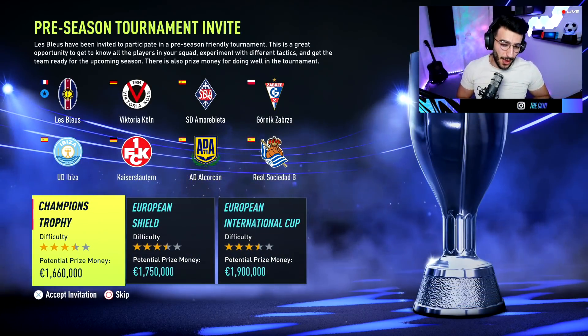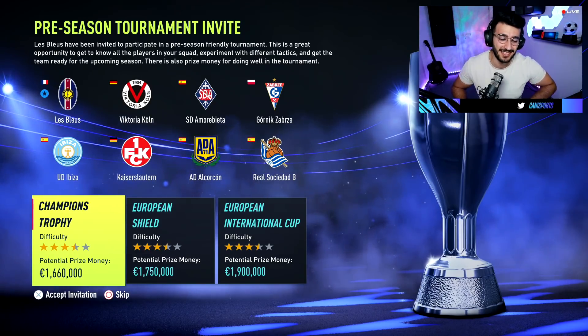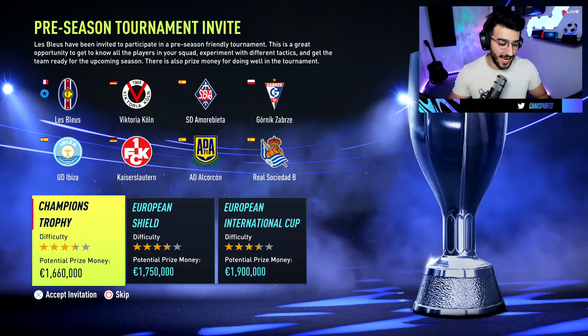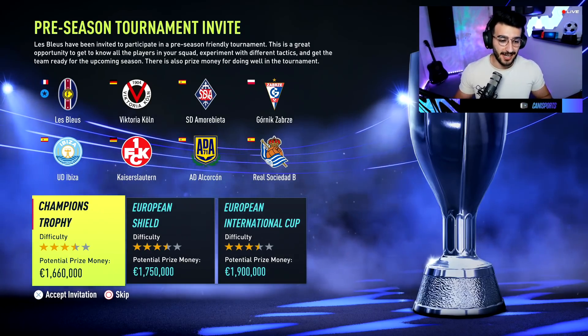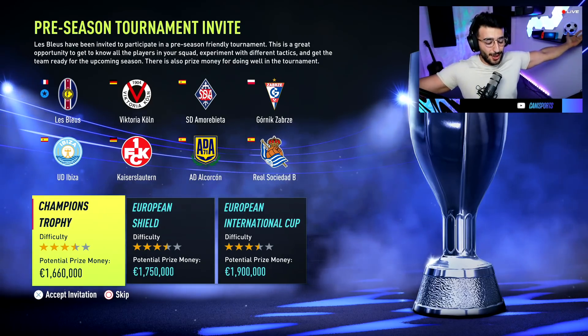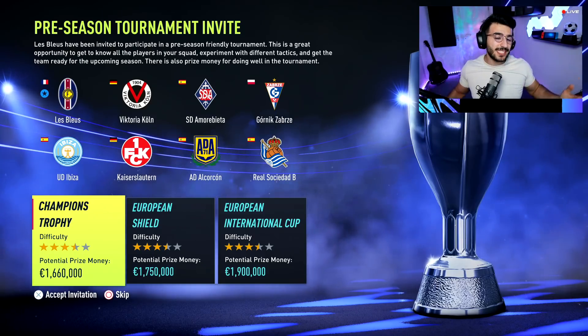You saw the coach walk in there. Le Bleu. We are the Bleu. If you guys know the chat: allez, Le Bleu. I have named the team Le Bleu because obviously France has the blue color in their kits at all times. We have gone with that one. It is the Sprint to Glory for the French nationality, of course.